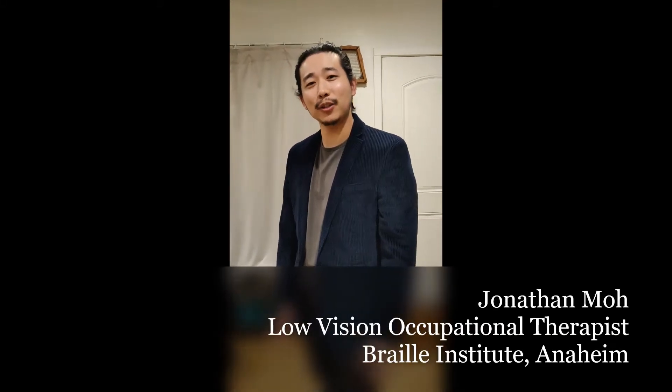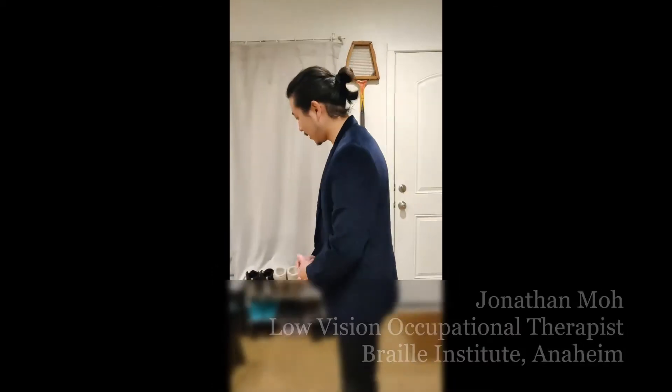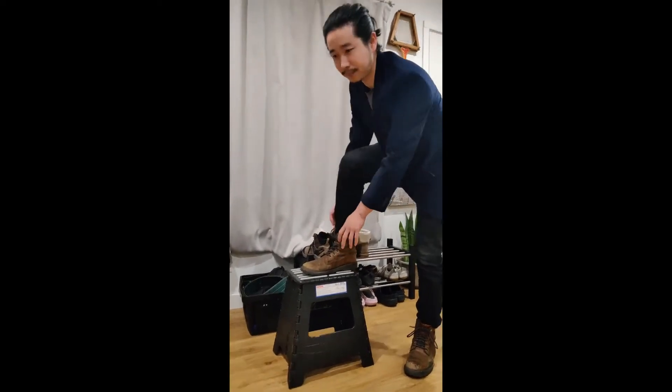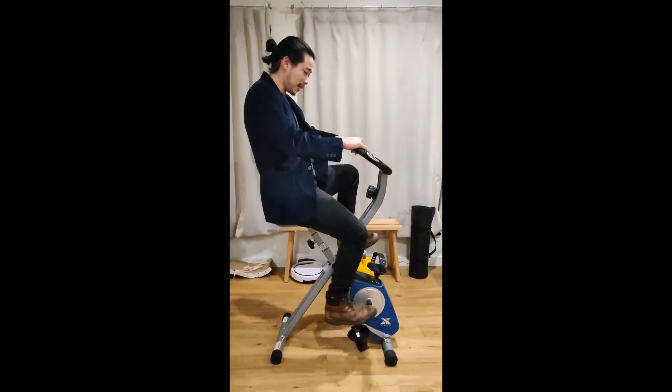Hi, I'm Jonathan. I'm an occupational therapist. My job is to help people do the things they want to do. For some people, it could be simply tying their shoes after an injury. Others, returning to indoor biking.